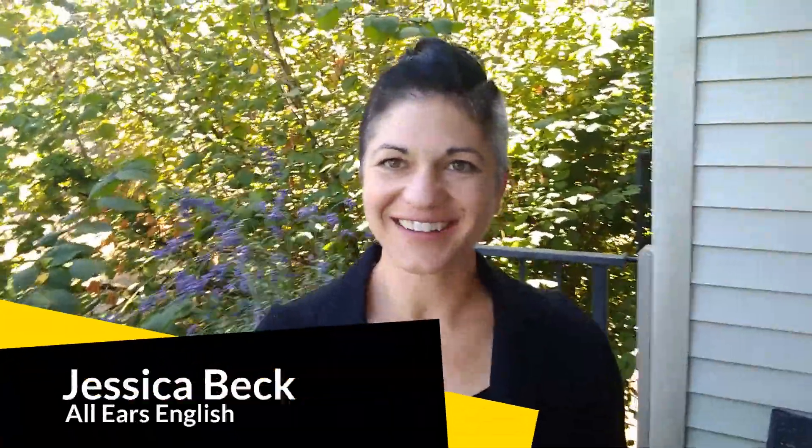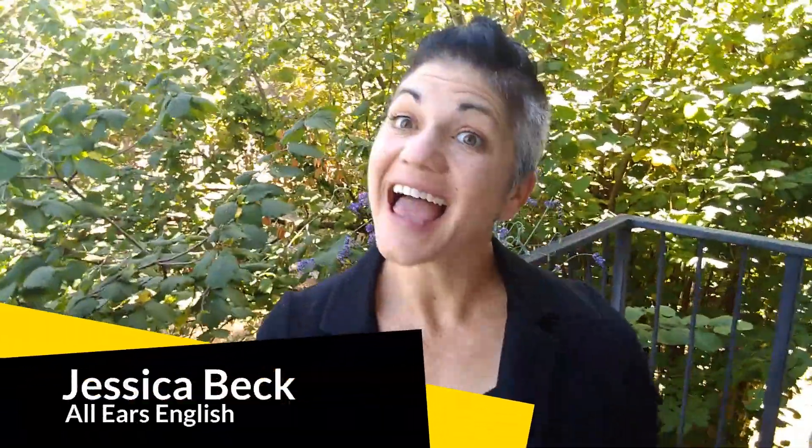Hi guys, I'm Jessica Beck, your IELTS teacher. In this last episode of our grammar series, Aubrey and I are going to give you a fantastic grammar hack specifically for speaking part two: how to use the very complex and impressive past conditional structure.